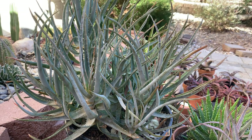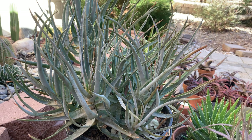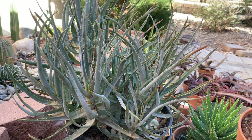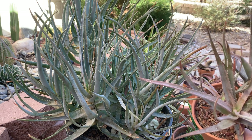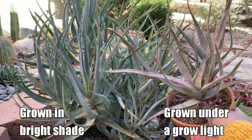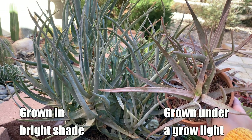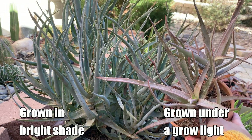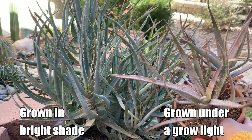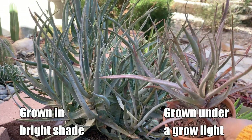This Blue Elf aloe, if you stress it under sunlight and cold temperature, can actually change its color. So this is also a Blue Elf aloe but, in comparison, you can see this one is a little bit pinkish in color. Light plus cold temperature will stress this aloe and make it change its color to something like this, with pinkish edges or pink tips on it.